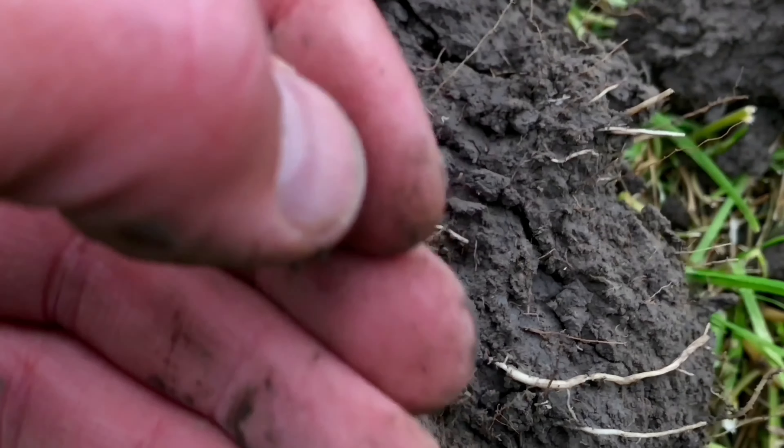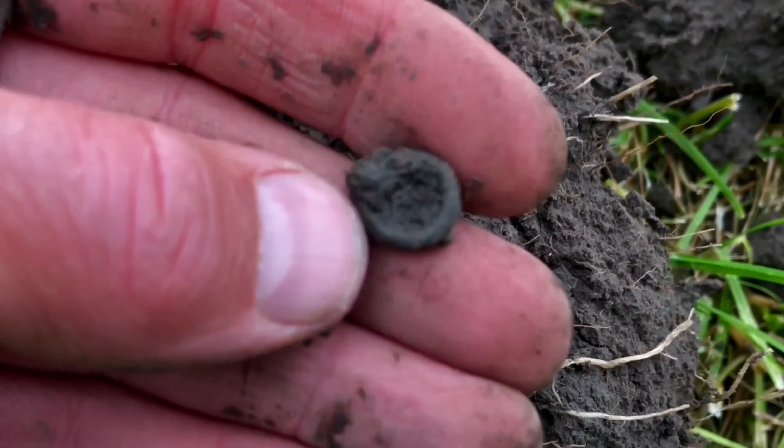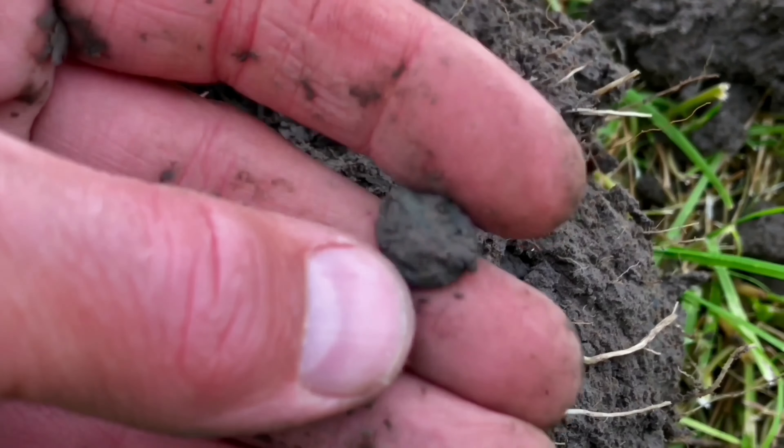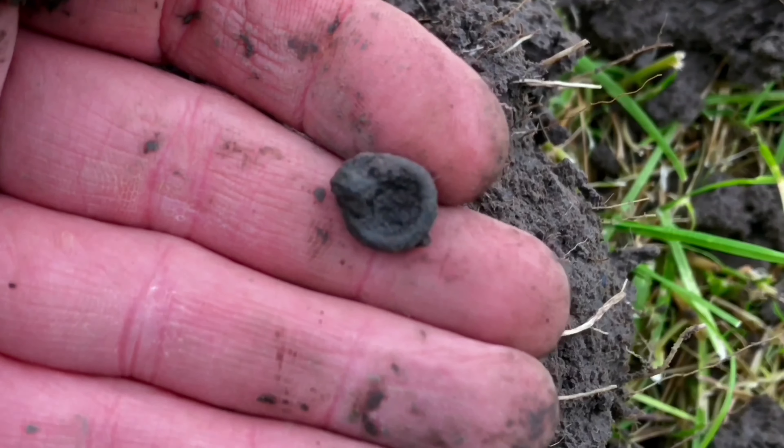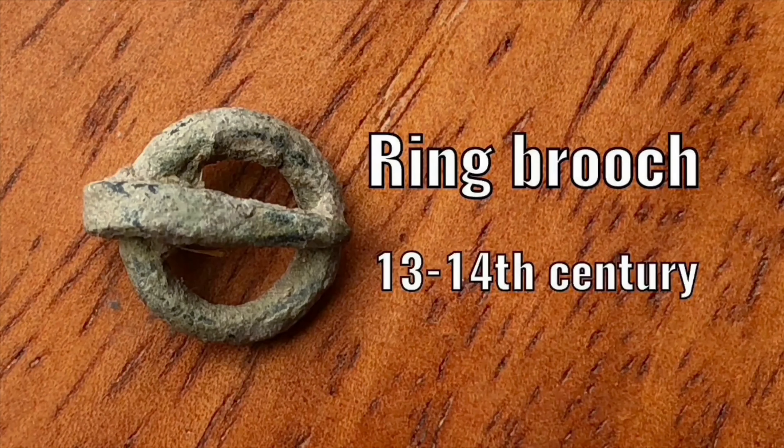Just found a tiny ring brooch — nice, 14th century. It's always nice to find these late medieval ring brooches. You know you're walking in the right spot, and you can also find medieval coins there.